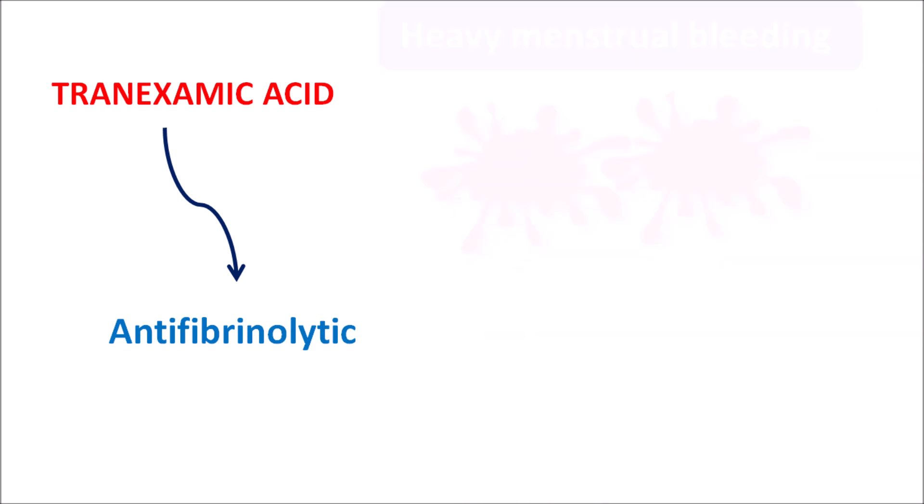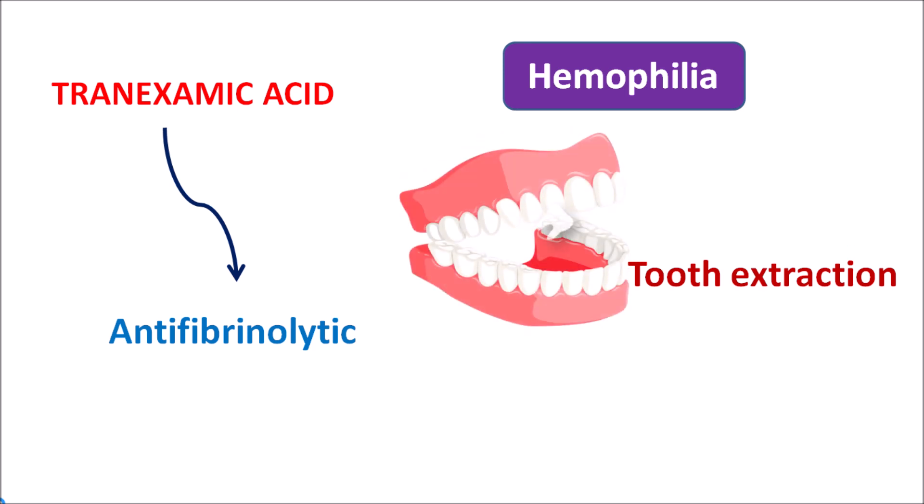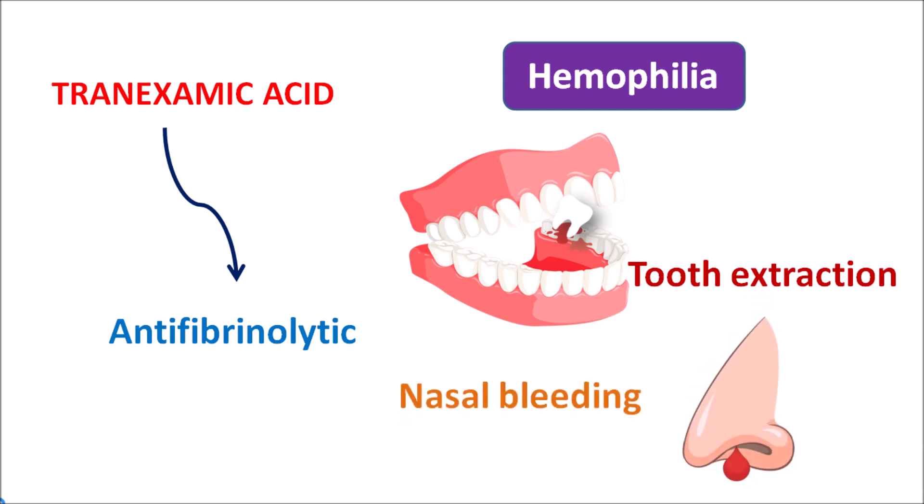Tranexamic acid can also be used in other conditions like hemophilia. In some people, bleeding is uncontrolled because of genetic disorders or deficiency of clotting factors. In such conditions, tranexamic acid can be given. For instance, it can be used during tooth extraction, where removal of teeth can produce uncontrolled bleeding which can be treated by tranexamic acid. It can be administered by injection and can also be used in people with increased nasal bleeding, commonly known as epistaxis, due to deficiency in clotting mechanisms. In all these conditions, tranexamic acid can be given to control the bleeding.